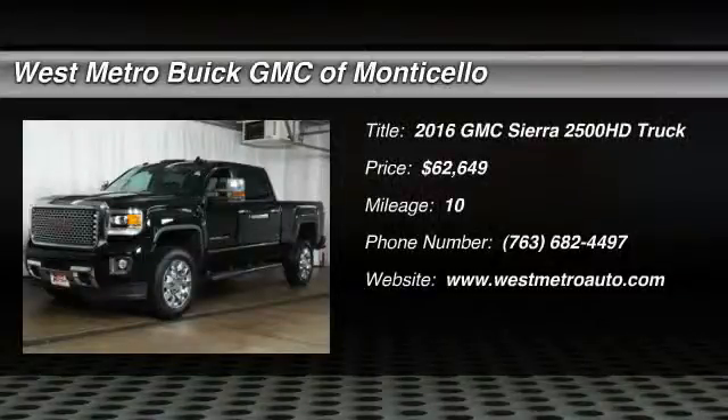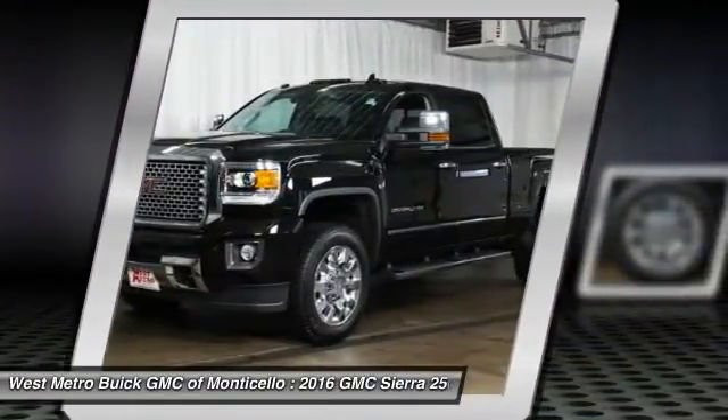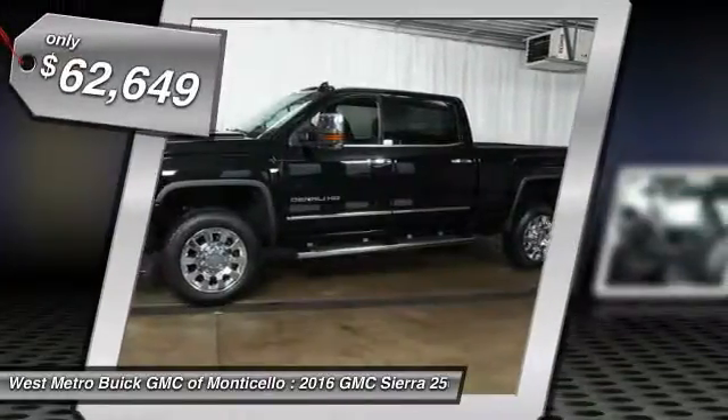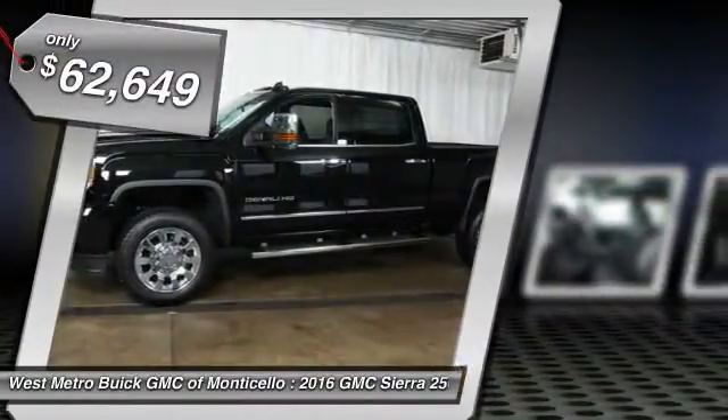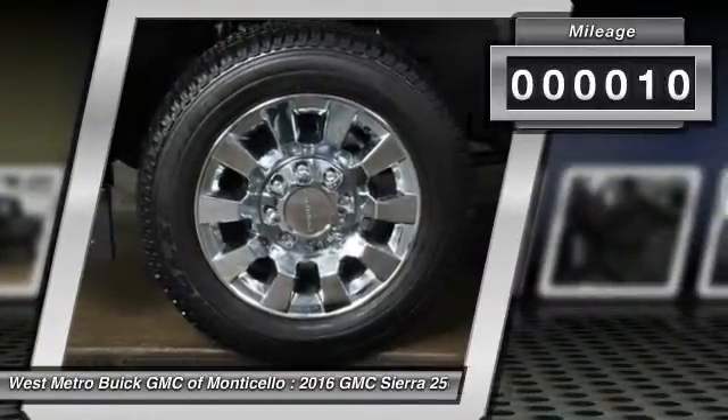The 2016 GMC Sierra 2500 HD. The GMC Sierra 2500 HD has all your workhorse basics covered. No worries here. It is priced below $65,000 and has less than 100 miles.